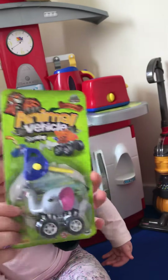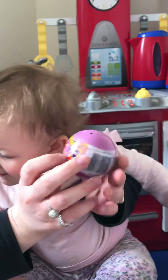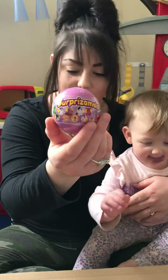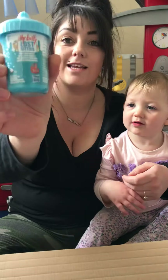For my daughter, an LOL hairbrush. A Surprizamals animals — I think it's called. And a Lost Itty Bitty Lost Kitties.